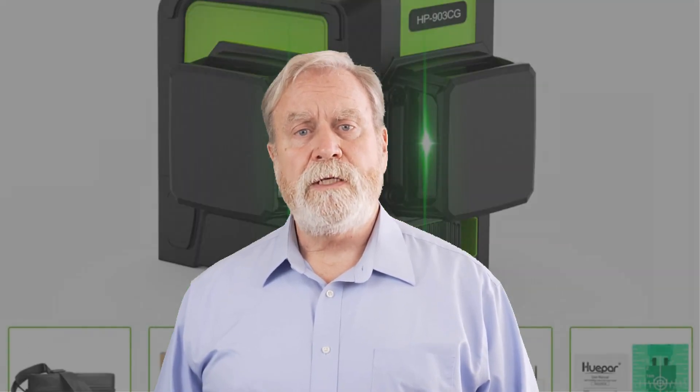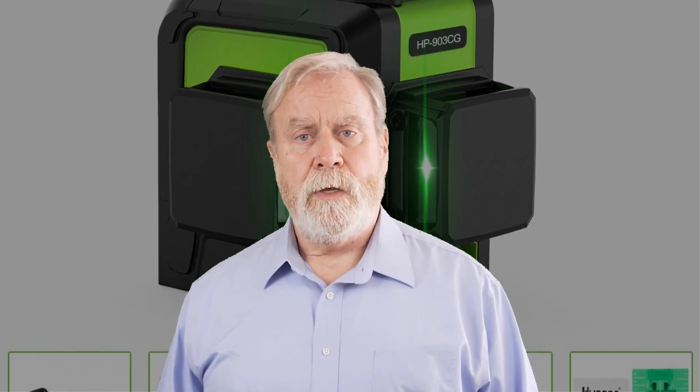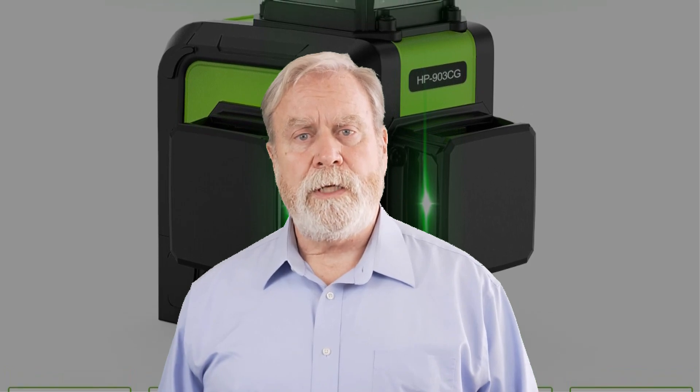We'll be exploring the best options available on the market, discussing their features, performance, and overall value for money. From horizontal and vertical alignments to advanced functions, these laser levels have it all. So, if you're ready to take your measurements to the next level and achieve outstanding precision, let's get started with our top 5 laser level reviews for 2023.